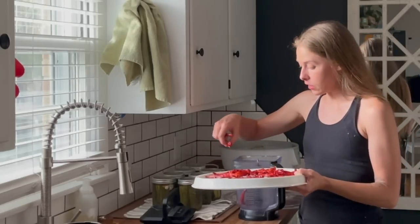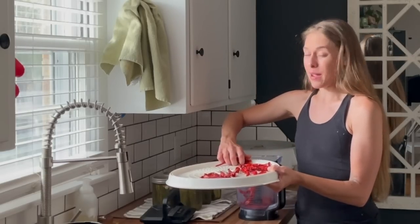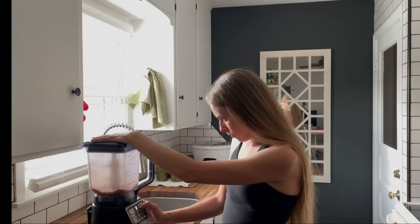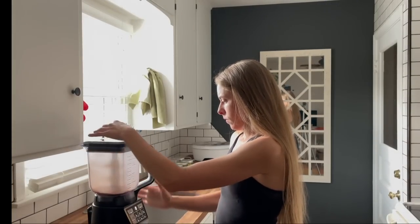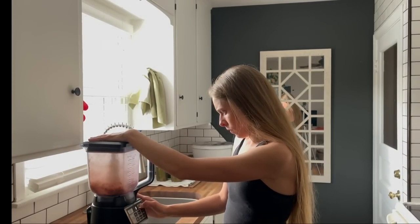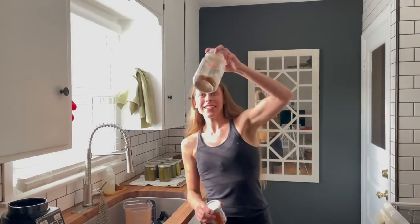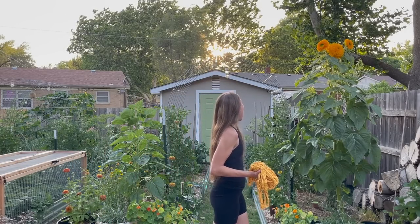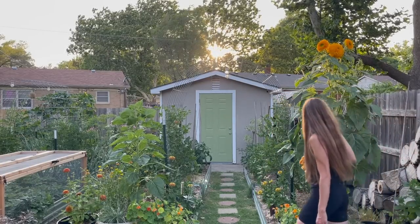My paprikas need a little more time but my cayennes are done, so I'm going to transfer them over to the blender and just pulse them a few times — they're going to turn into red chili flakes really, really fast. Voila — now you have red chili flakes. This is still the amount I have from last year; I've actually been able to grow a year's worth of cayenne red chili flakes the last few years.